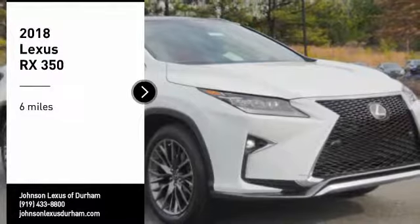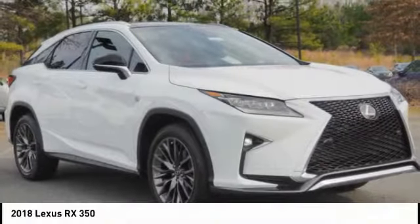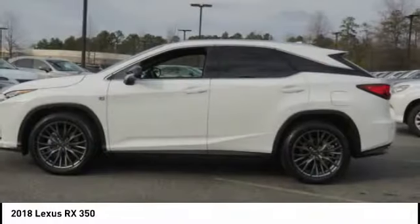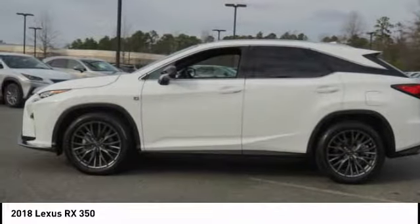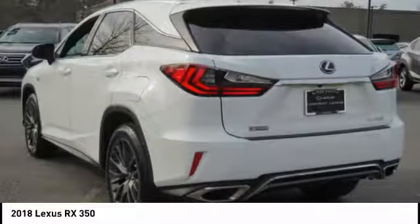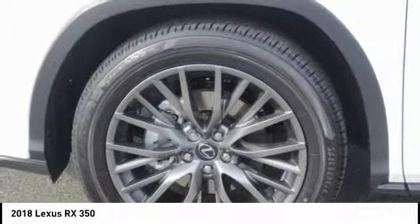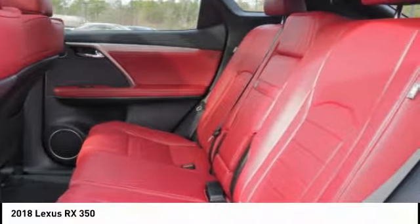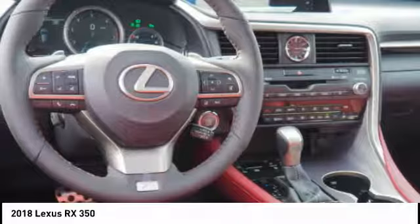We are pleased to show you the 2018 RX350. The RX350 offers a driver-inspired design and intuitive technology that puts you in total control of your interior. Paired with the spacious cargo area and a powerful V6 engine, the RX350 continues to offer the best combination of powerful performance and interior luxury in its class.